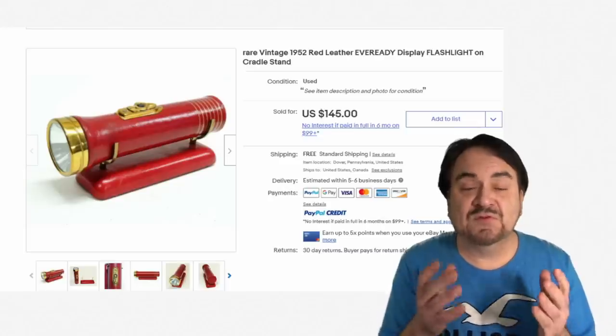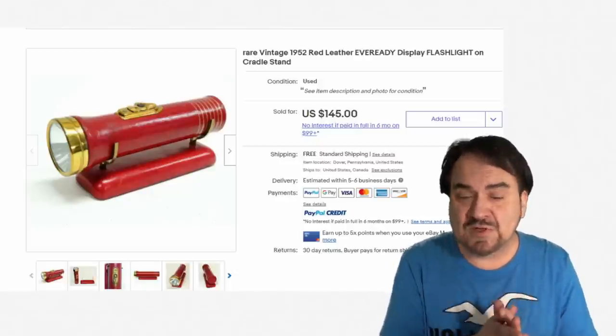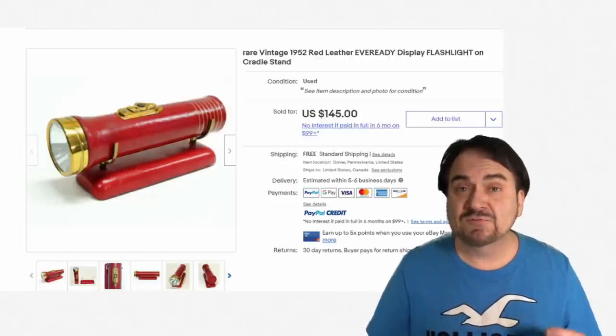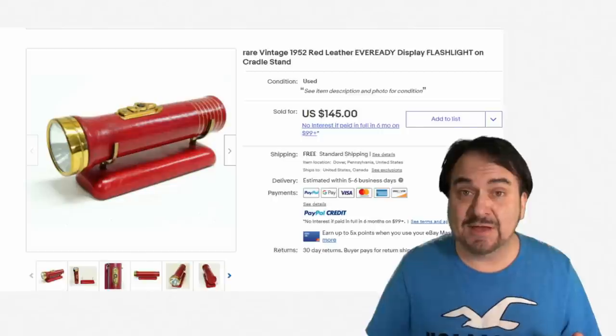Now here's an EverReady. This is a display piece as well — this could be in someone's fancy office or whatever the case may be. It has leather around it — it's a traditional flashlight with leather and a leather-mounted stand. $145. Unique in any category adds to the value no matter what — unique is always good.